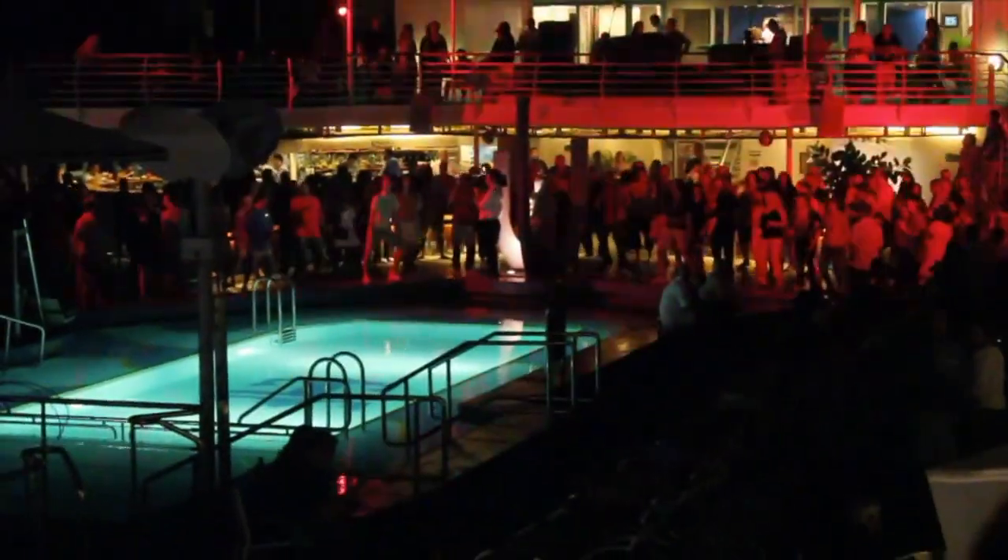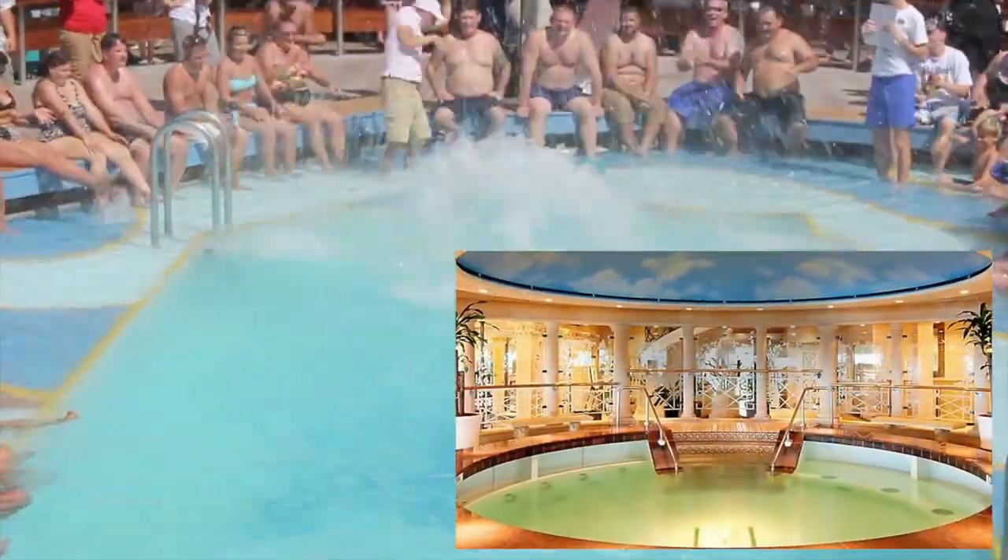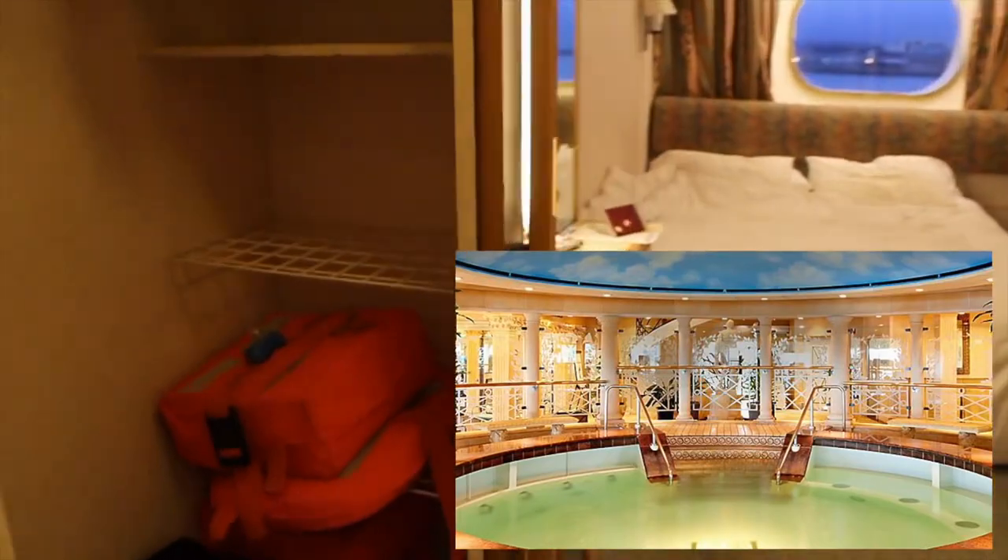In 2003, Monarch went under a renovation and refit which modernized the ship and installed new features like a rock climbing wall and a spa.